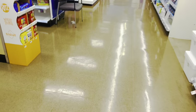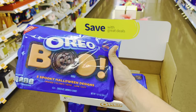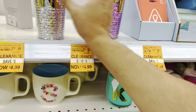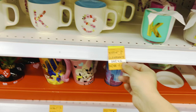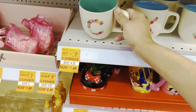Oh my god, Oreo cookies! Oreo cookie, huh? Oh, these are on clearance for $4.99. I don't know anyone with the H or K. Oh, these are also on clearance too — I love the Tiffany blue on the inside.